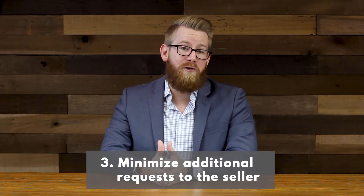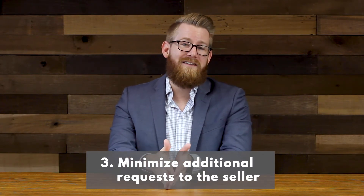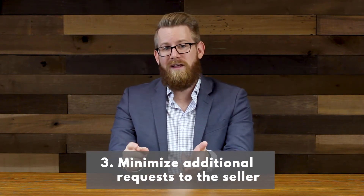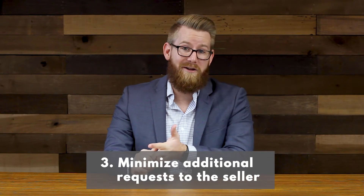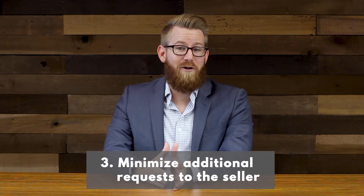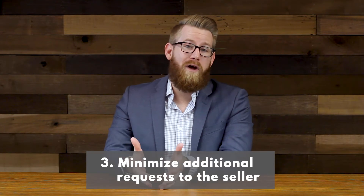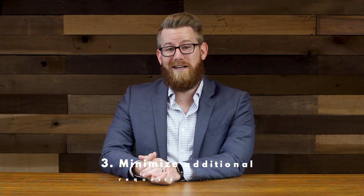You can also consider paying for your own home warranty and not asking the seller to leave personal property that they weren't planning on including with the sale, such as a refrigerator or other items. The simpler and cleaner your offer is, the easier it will be for the seller to understand, and it'll go a long way when comparing it against other offers that you're competing against.